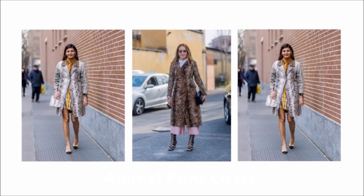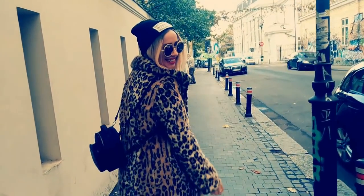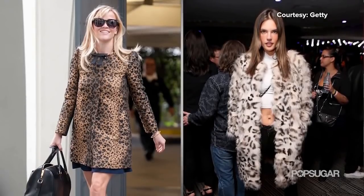Animal printed coats — if you got a chance to check out our winter 2019 fashion trend videos, you'll know that animal prints are very hot this season, so why not wear some in your outerwear?